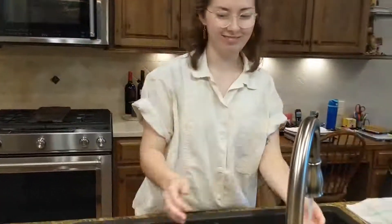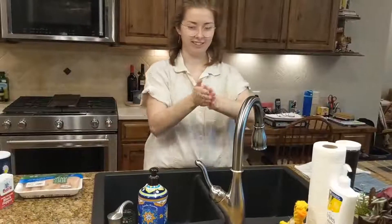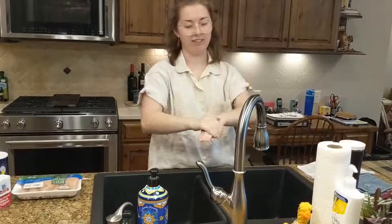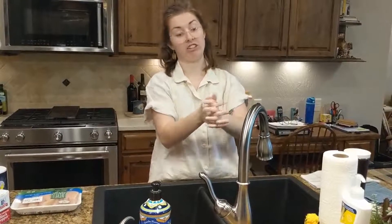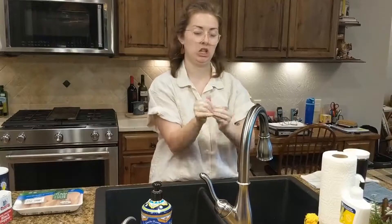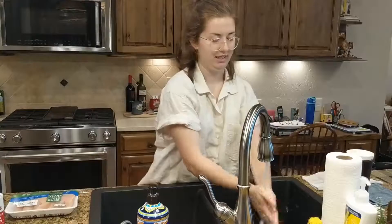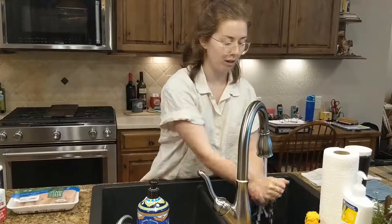The first step to any important cooking process, especially right now, is washing your hands. Use soap and water — work it in between all your fingers, the sides, all the nooks and crannies, under the fingernails — and then rinse it off. Don't want to be spreading that rona.